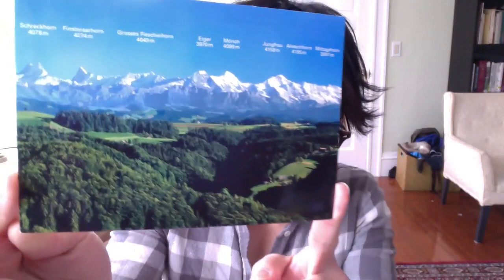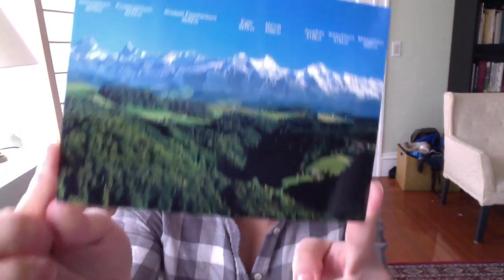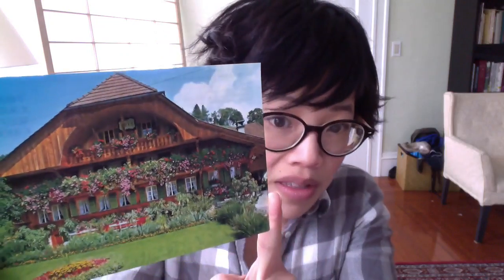I received this great package from friends Mr. J and R. This is a postcard of the Swiss Alps — gorgeous. And this is from a farmhouse in Emmental. So beautiful. Alright, let's go!